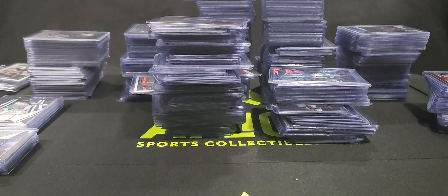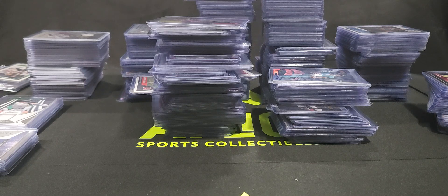Hey everybody, this is Amici Sports Collectibles. This is our first YouTube video. Amici Sports Collectibles — we sell cards, sports cards, sports memorabilia. I've got an eBay store; the eBay link is in the profile of the YouTube page.